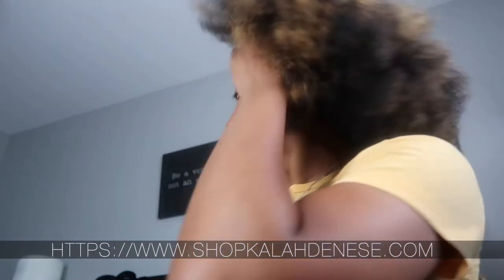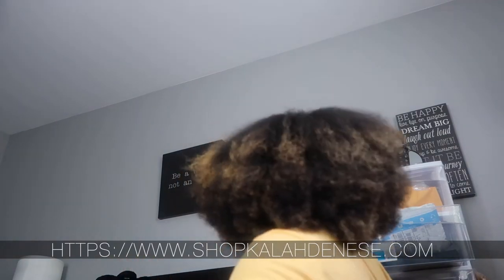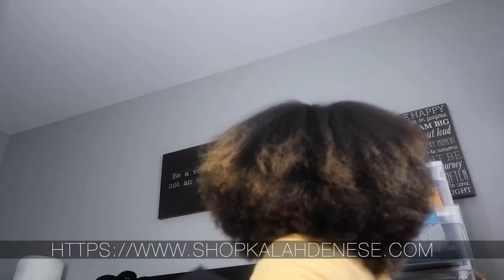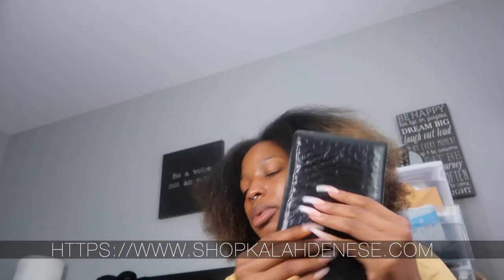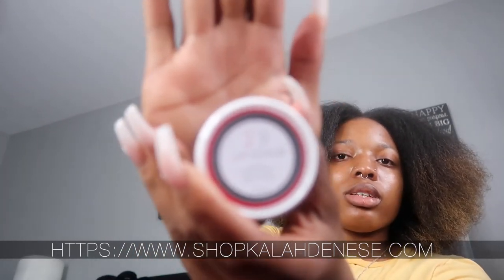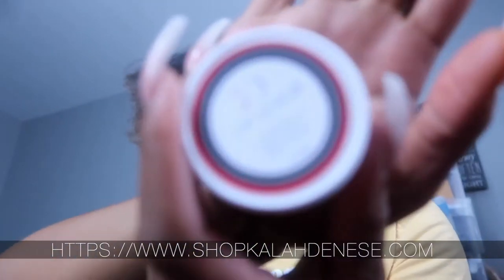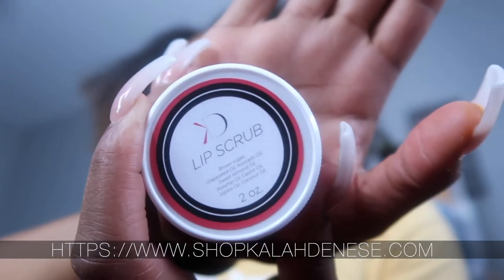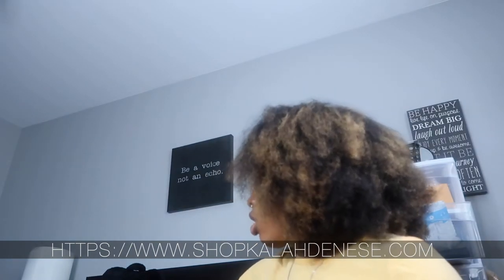I'm gonna do my smallest one first. She actually lives near me but I'm still gonna ship it off and put her in my box. She's gonna get a little package because she only got one thing — she got my lip scrub. It's a cute little two-ounce lip scrub.